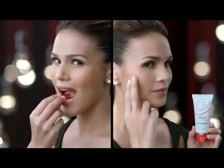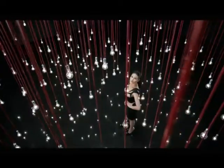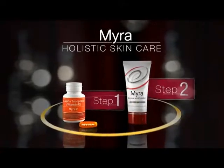Myra Capsule and Myra Moisturizer, when used together, buo ang alaga sa skin. Kaya healthy, mas glowing, mas smooth, at mas tatagal ang ganda ng skin ko. Try Myra Holistic Skin Care and see for yourself. From Unilab.